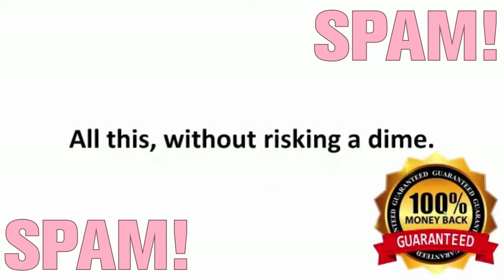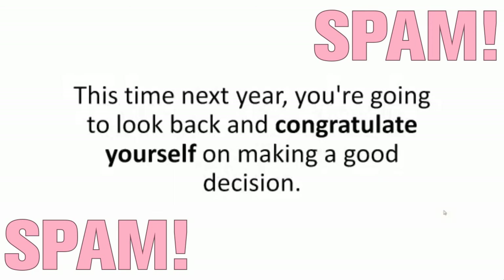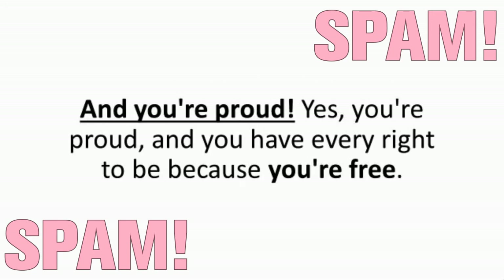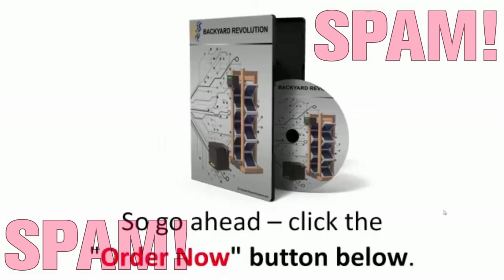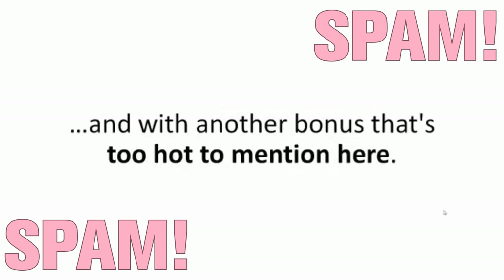All this without risking a dime. In fact, I'll pay you out of my pocket just for giving the program a fair try. This time next year, you're going to look back and congratulate yourself on making a good decision. Just imagine — you're ecstatic because you're about to pay for that beautiful cruise your wife had always dreamed about. You're proud because you're free. You made the right decision and seized the opportunity to be independent. So go ahead, click the order now button below. I'll be waiting for you with a special message in the members area and with another bonus that's too hot to mention here.